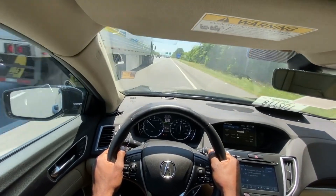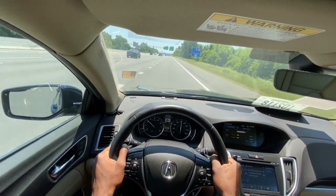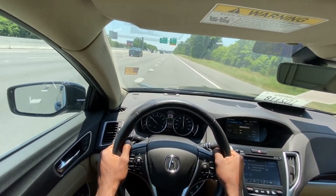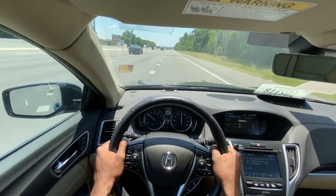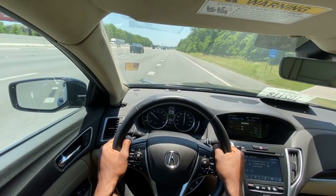For this being a 2.4 liter naturally aspirated engine, it's very, very nimble. You can tell it's not a turbo, but it drives almost like a V6 to me.